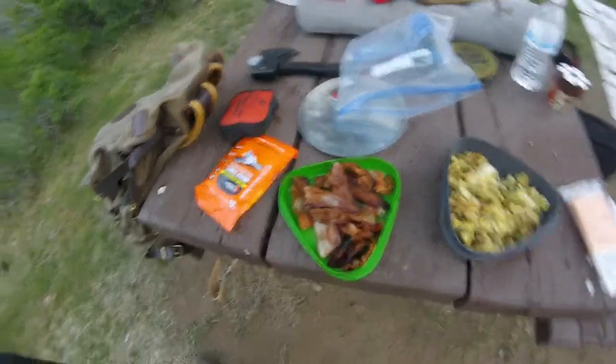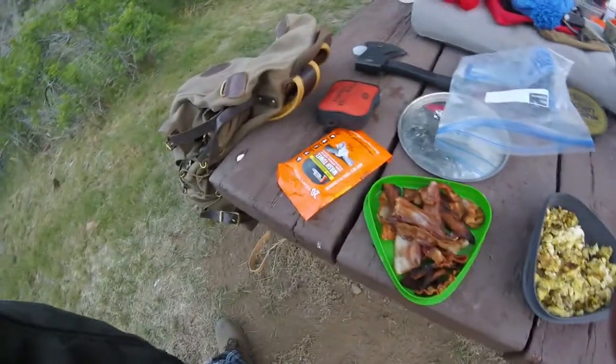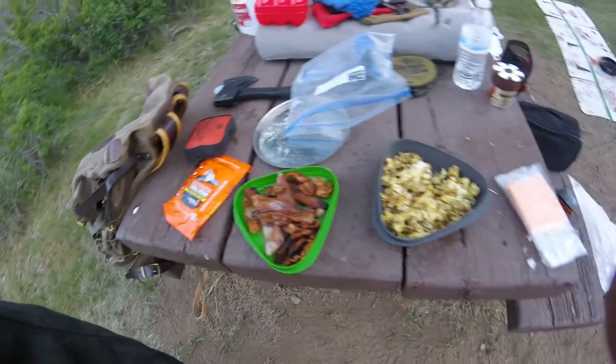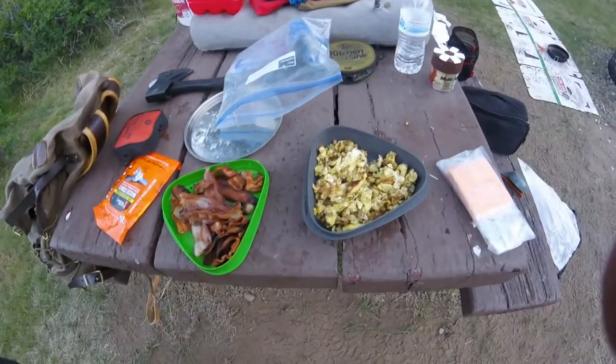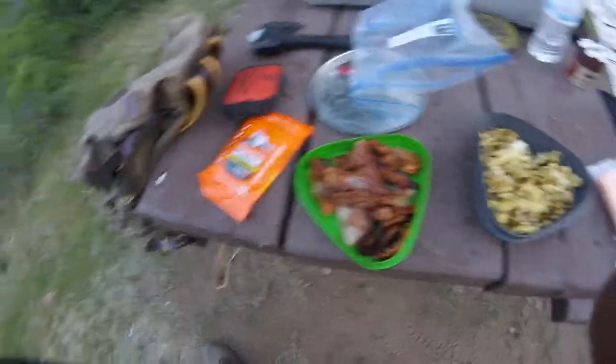Thought I'd give you guys an idea of what I'm having this morning. There's a lot of traffic coming through here — there was also a lot of traffic last night with 18-wheelers. We've got eggs and bacon. I already had my morning coffee because it was so cold. I'm going to enjoy my breakfast and we'll start packing up.